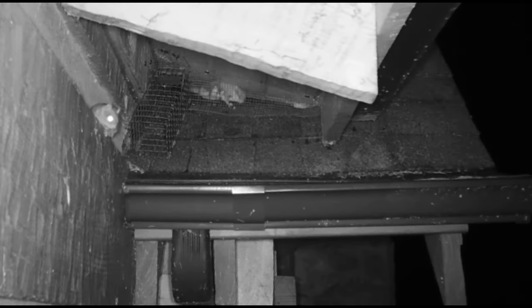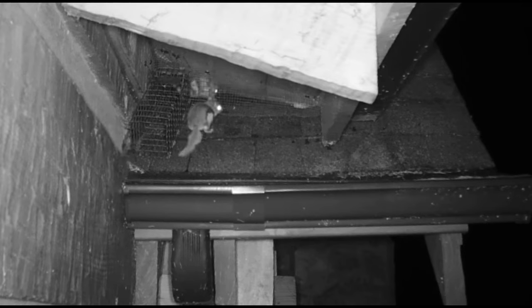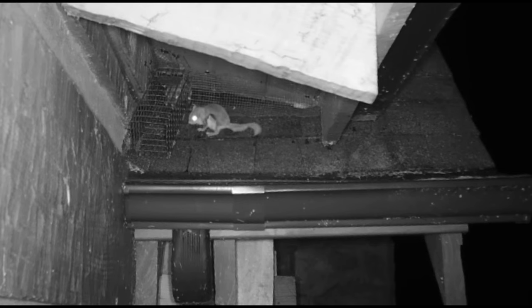There's one thing you need to be aware of if you've got flying squirrels in your attic: when you hang the one-way door, there's going to be some extra ruckus the first night. I call that moving day.